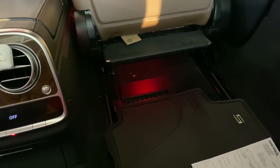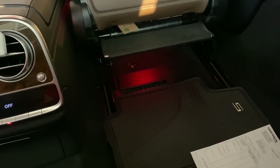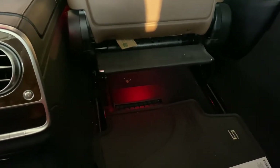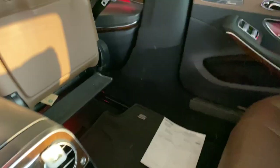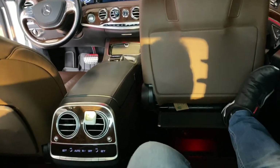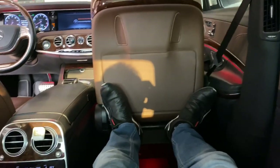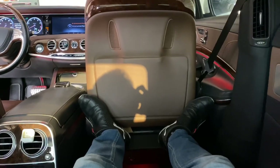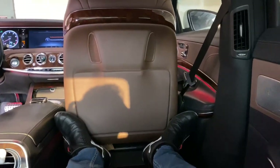The footrest comes out — it's small but it's there. You can recline the seat all the way, put your feet up, and enjoy the rear passenger experience in first-class comfort.